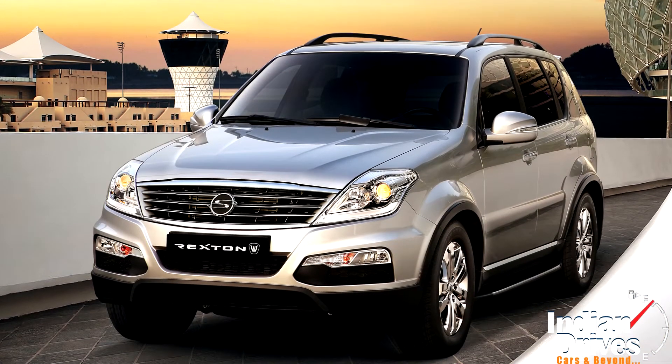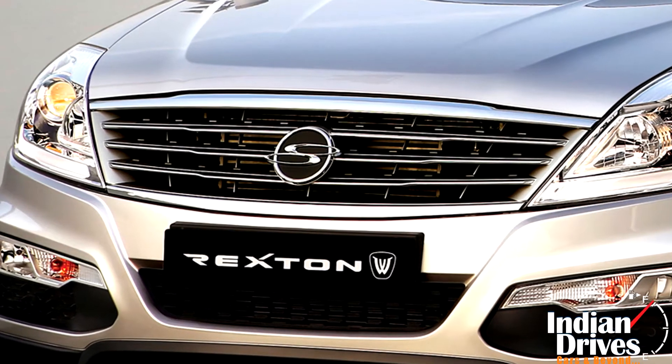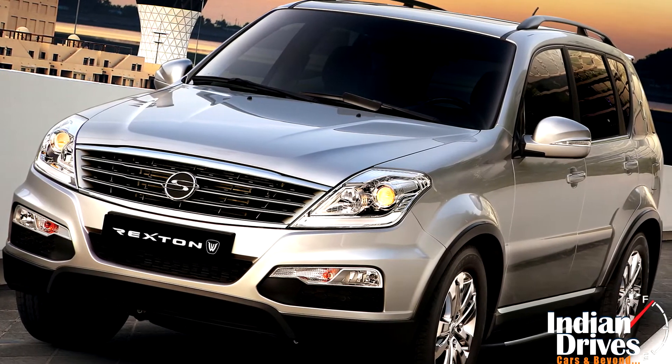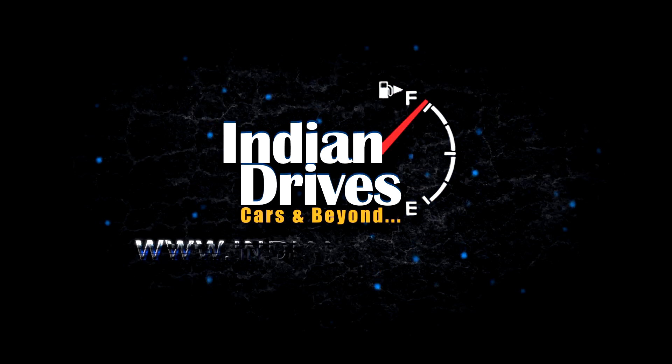Hopefully, this new avatar of the Rexton may change the fortune of SsangYong, which it was striving to achieve since the launch. The chauffeur-driven audience is the immediate target of the RX-6.